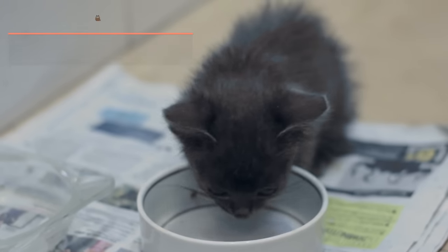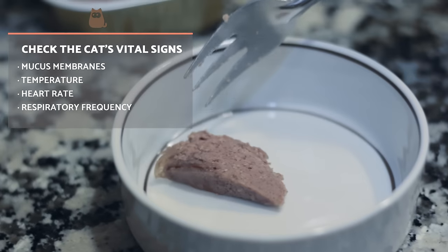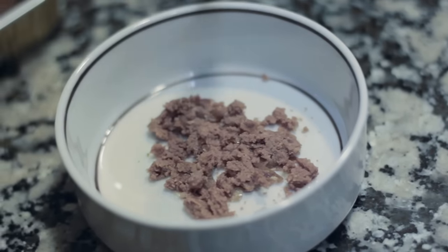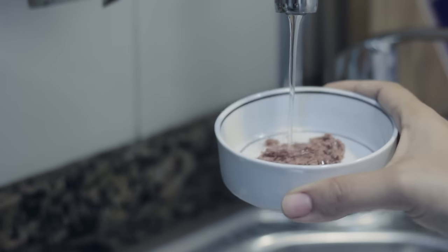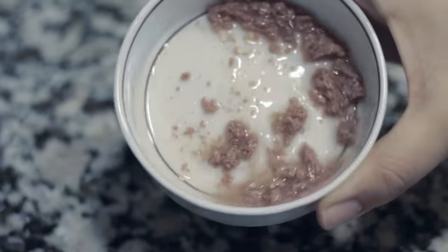If your cat is not eating, you can look at their vital signs and also monitor them for other symptoms of disease through a physical examination. Check the mucous membranes of the cat, including the gums, eyes, or anus, and if they are any other colour than the normal pale pink, it is a concern. White, blue, yellow, or deep red tones are a symptom of disease.